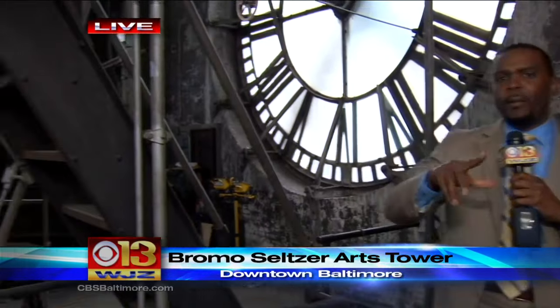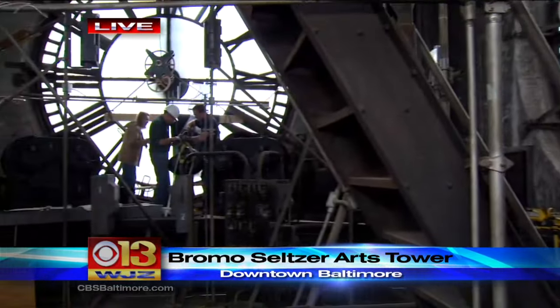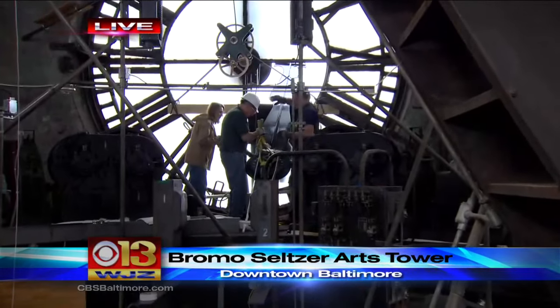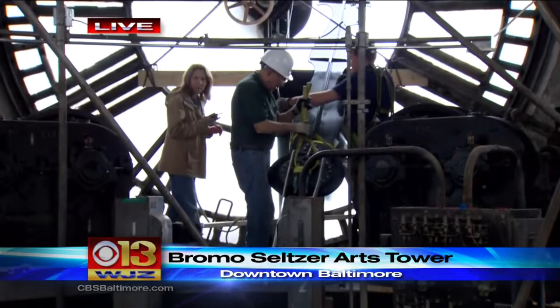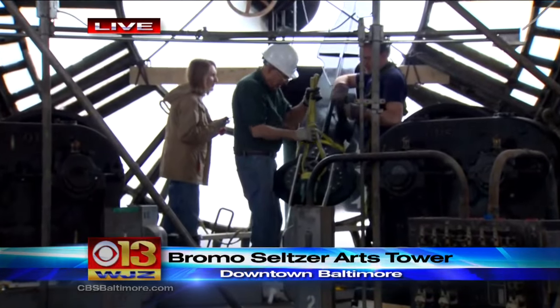This is one of the locations you really don't get to visit very often. We are inside the clock tower where you can see all four sides are covered by those huge clocks. They've completed two of them and they're working on one, as you can see right now, as they are extending that hand outside of the window. They're wrapping it up now, and by the end of this week, the hands of time will be moving above downtown Baltimore.